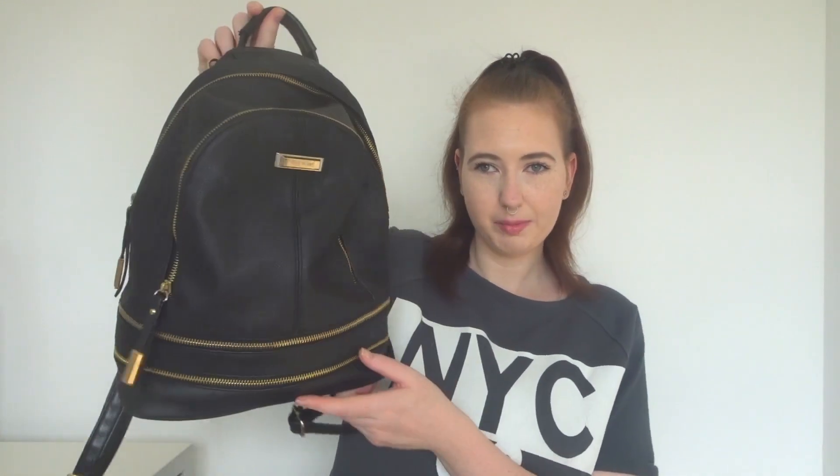This is my bag currently. I am looking for a new one now that summer's coming to an end and we're getting into autumn, so apologies if you have seen this bag before on my channel. I don't really carry too much. This is my bag — it is a River Island bag and it's actually my sister's.